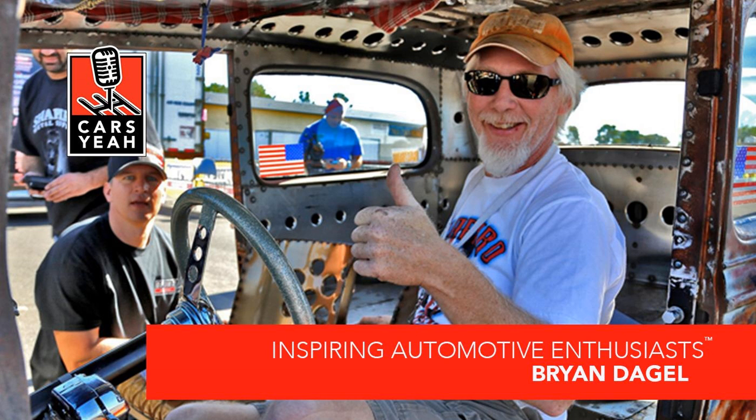Rev it up and welcome to Cars Yeah, show number 1,536. This is Cars Yeah, where you'll enjoy interviews with inspiring automotive enthusiasts. Mark Green is here to provide you with a fuel injection of automotive inspiration. So get in, sit down, buckle up, and get ready for a wild ride here on Cars Yeah.